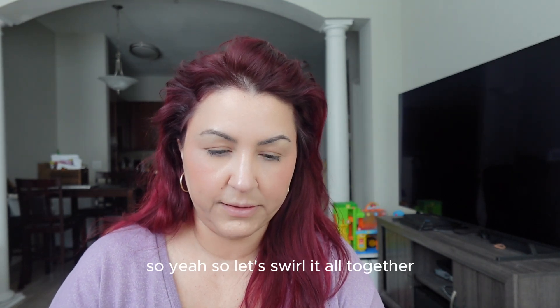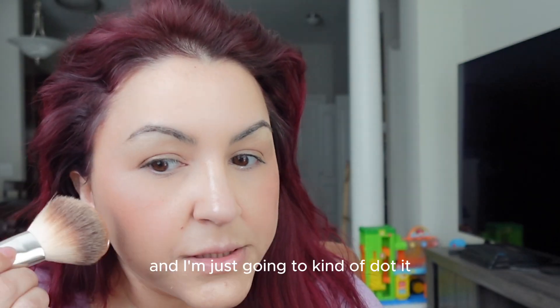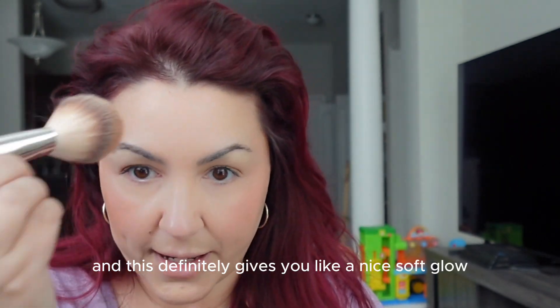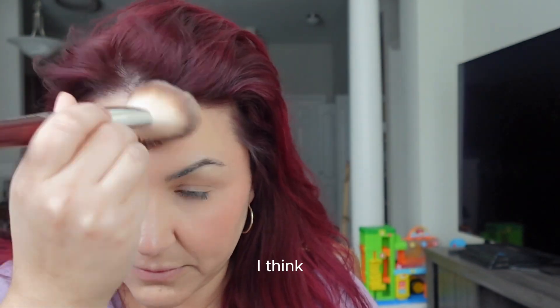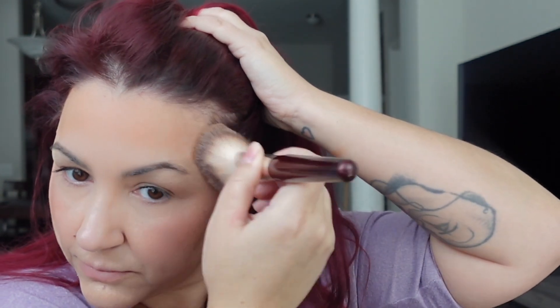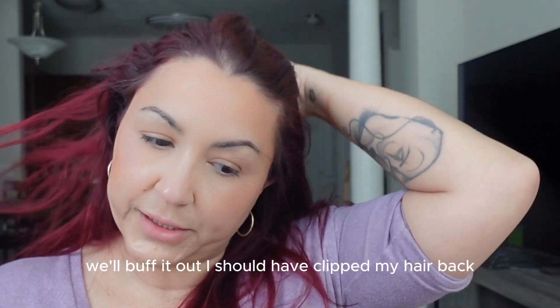So I'm going to swirl it all together, tap off my brush, and use my makeup mirror. I'm just going to dot and dab it in since I already have blush on. This definitely gives you a nice soft glow — it's perfect for summer. I went in a little heavy-handed there, but that's okay, we'll buff it out. I should have clipped my hair back.